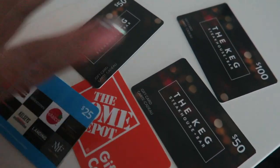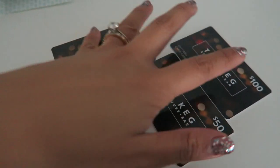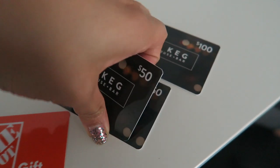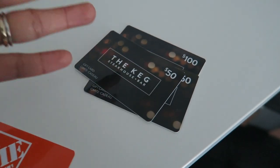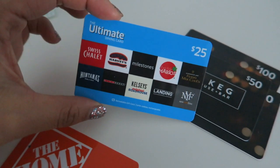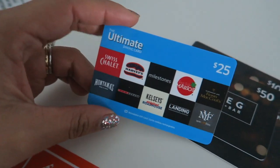We have so many gift cards that we got as gifts over the holiday season — one for Home Depot, a bunch for The Keg, about $200 worth, which is pretty exciting. The Keg has, I think I mentioned this before, the best sangria. And then a $25 Kara gift card — I'm not sure if it's still called Kara, but it's for all of these restaurants.